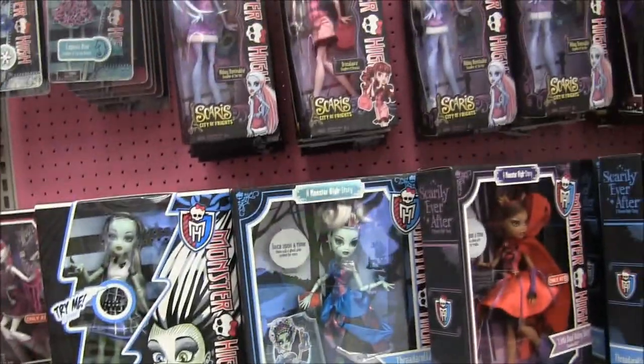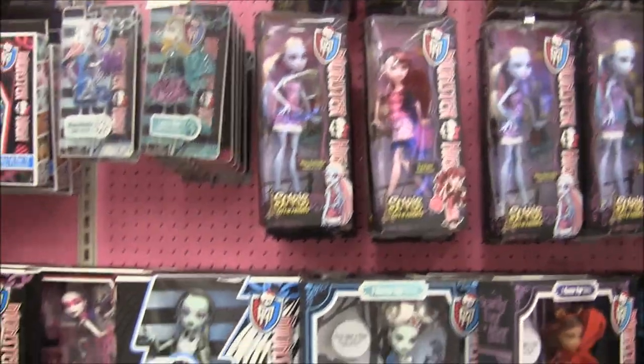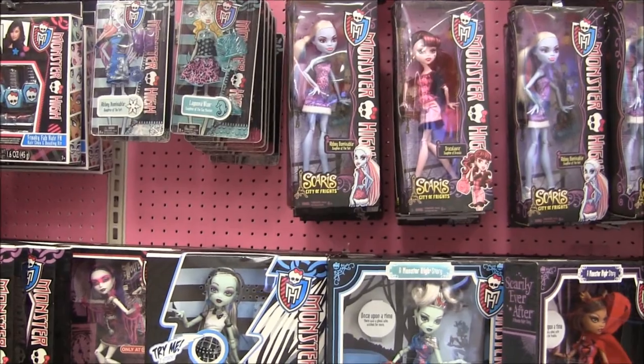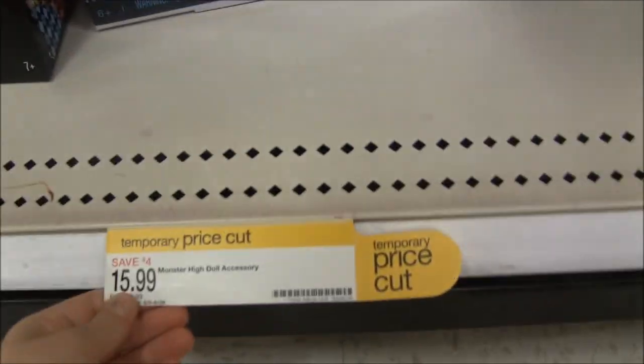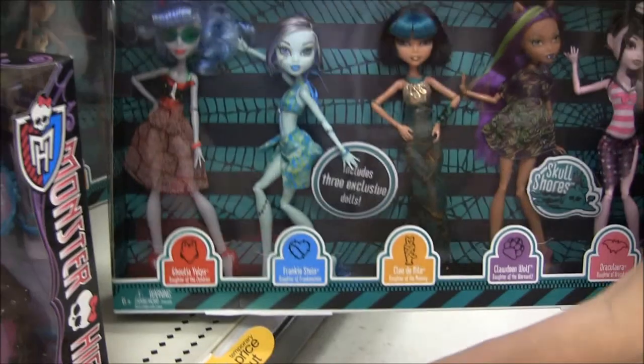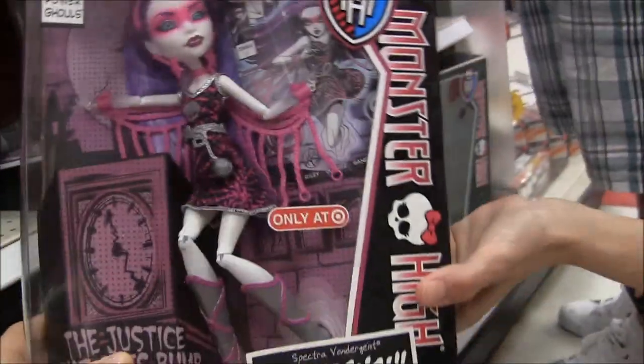No good news here. So where are we going next? Kmart — let's try Kmart. By the way, things are all on sale. This one is $16, this is $24, and the Skull Shores five-pack is $29.99. We already have one in box, but they're so cheap. The Power Ghouls are $16.99. Everything's on sale.